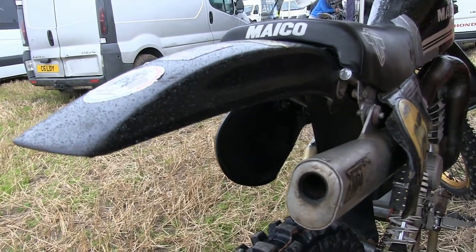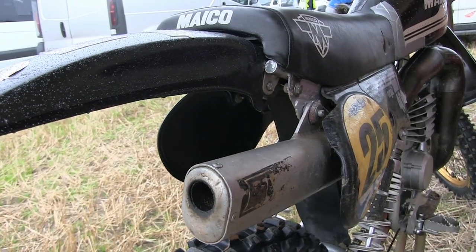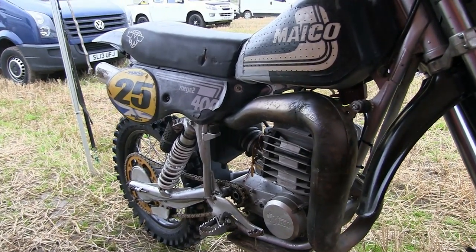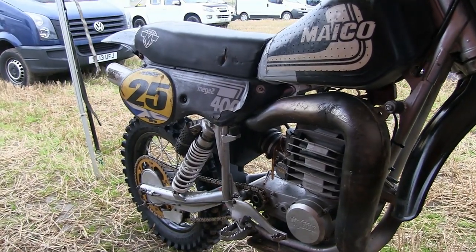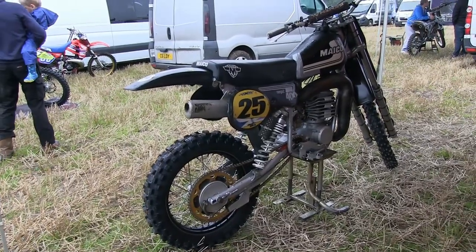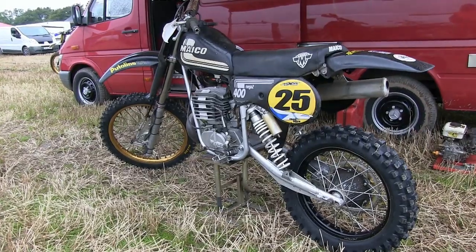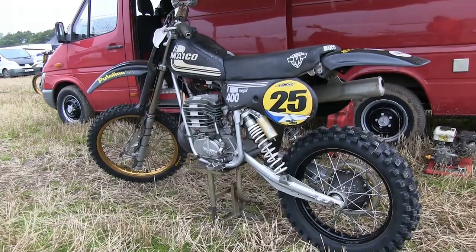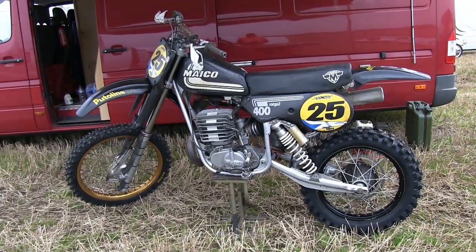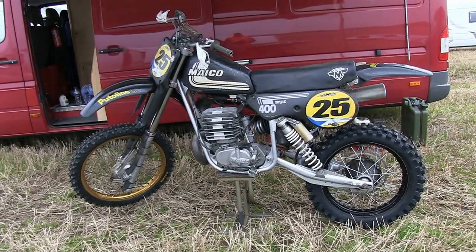Craig has come so close to winning the Scottish twin shock championship in the last ten years riding this bike and I think he's finished runner up about the same amount of times. I think only Paul Chiapa, who's won the title about 16 times, has kept him from that prize. Despite its scruffy looks, this 400 Maico can still shift. With regards to the year of the bike, I'm unsure as Craig is always changing frames, engines, and suspension systems to get that little bit more of an edge on his racing rivals. But this is still a very quick bike if you ever get a chance to see it on the track.